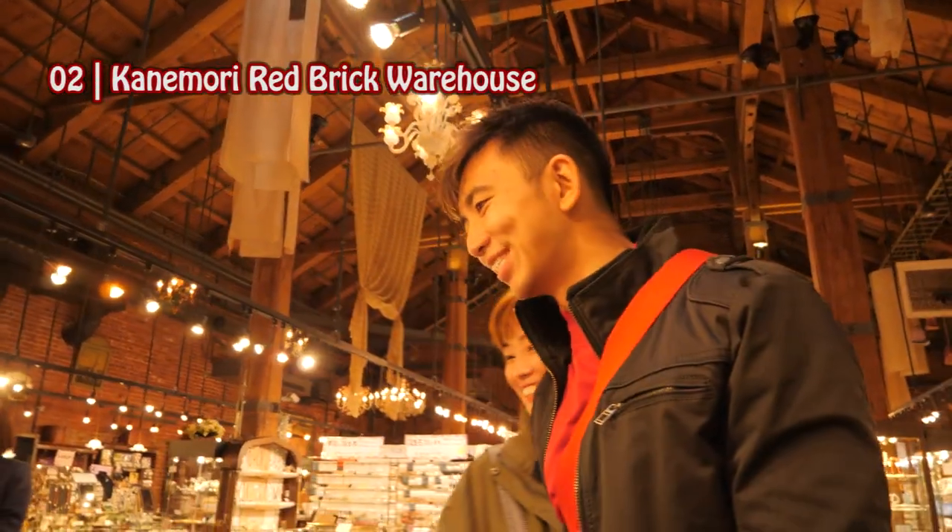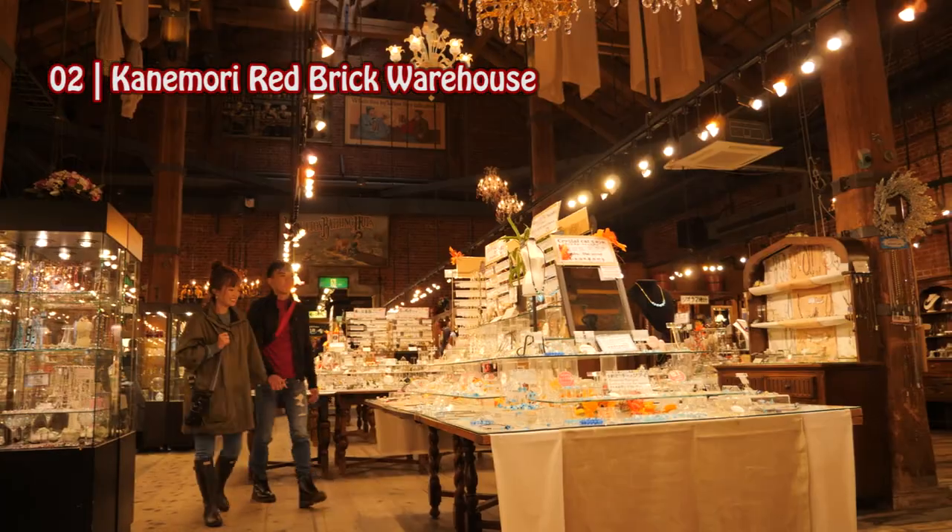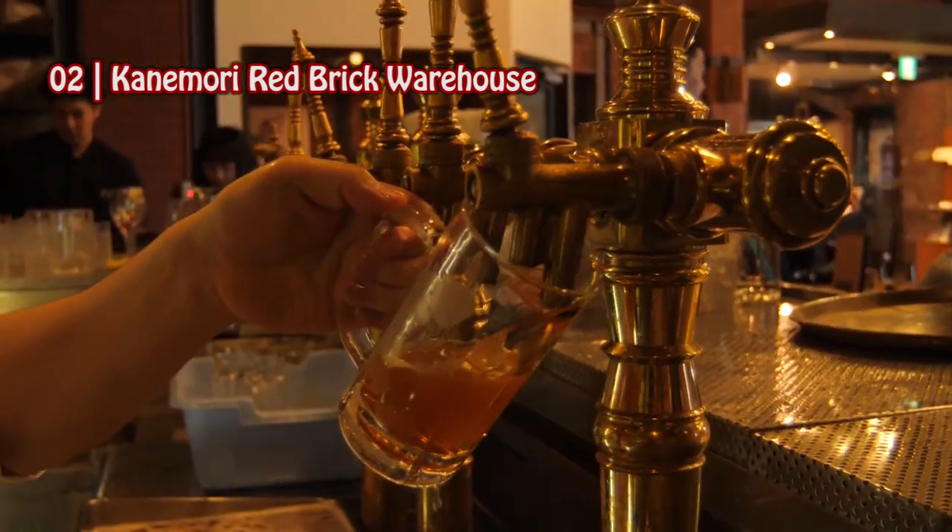So behind me is Kanemori's famous red brick warehouse. It was built in 1909, and today features souvenir shops, restaurants, and even event halls on the inside.